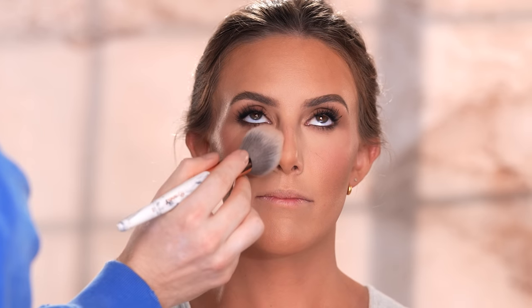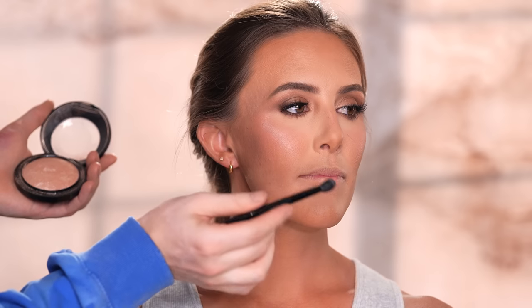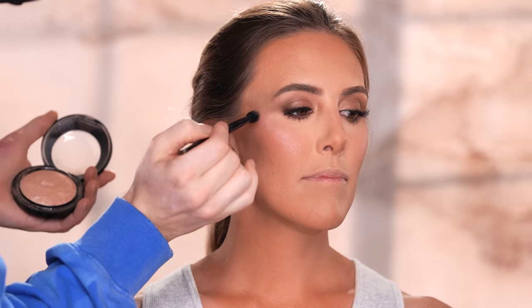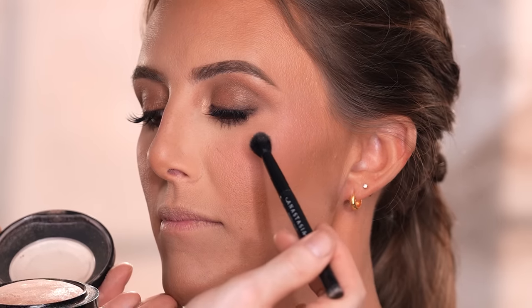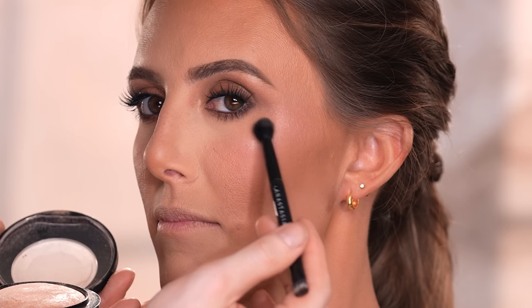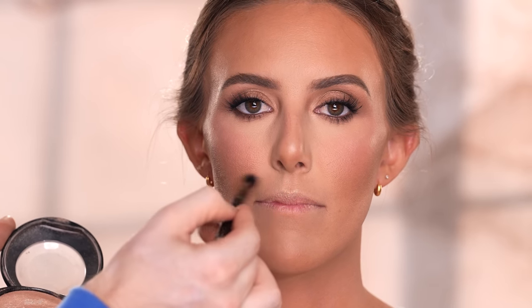Now that we're done with the eyes, I'm wiping off the powder we've let bake underneath the eyes before taking this MAC Soft and Gentle highlighter to dust onto the high points of her face — the cheekbones, cupid's bow, and tip of the nose. Using this again reminds me of why it truly adds that soft and gentle glow to the skin without looking overly glittery or shimmery.